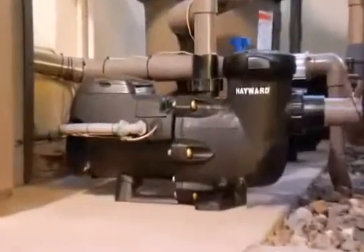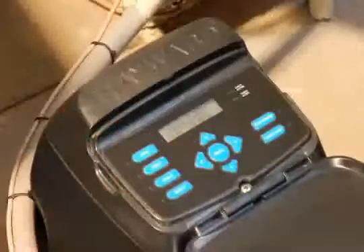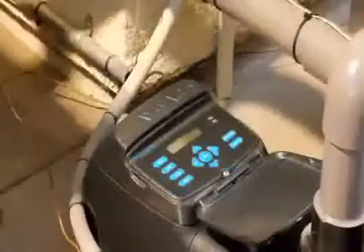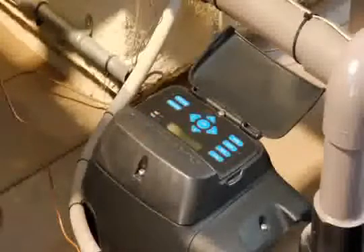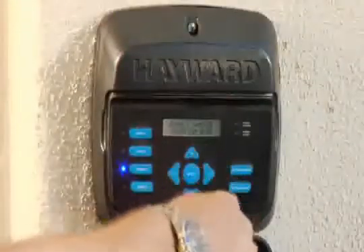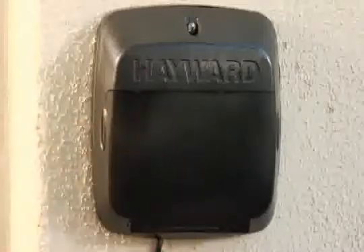EcoStar is extremely easy to use, even for a new pool owner. It has a next-generation integrated digital control interface that's intuitive to operate. The revolutionary digital interface rotates to four different positions on the pump itself, and can even be removed and mounted on the wall for the ultimate end-user convenience — especially useful if the pump is located in a tight space.